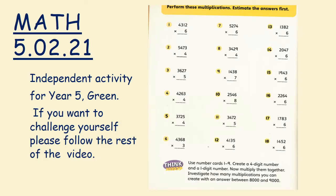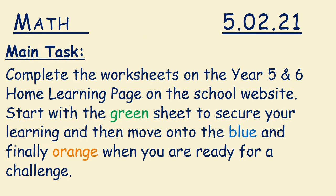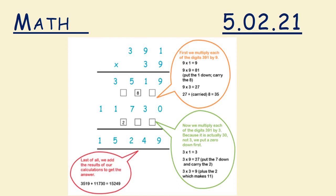Year 5, here is your independent activity. If you want to challenge yourself, please follow the rest of the video. Main task: complete the worksheet on the Year 5 and 6 home learning page. Start with the green sheet to secure your learning, then move on to the blue, and finally orange when you are ready for a challenge. Year 6, you're going to be using long multiplication today. Year 5, if you would like to challenge yourself, you can move on to long multiplication as well.